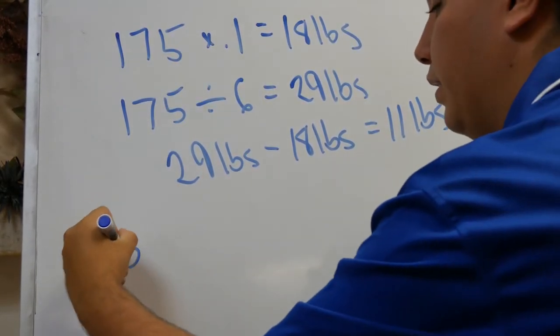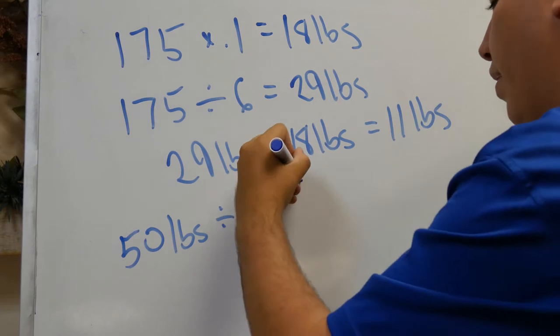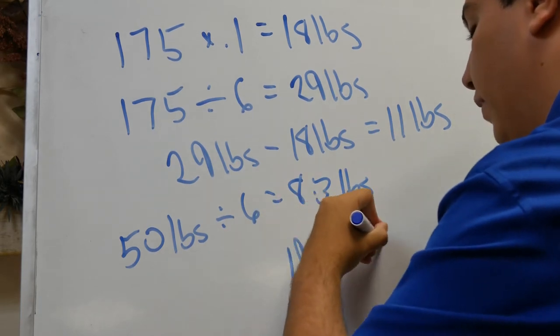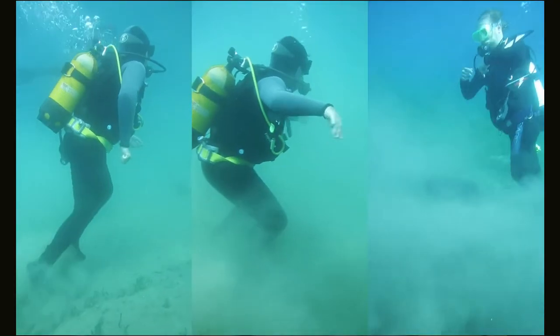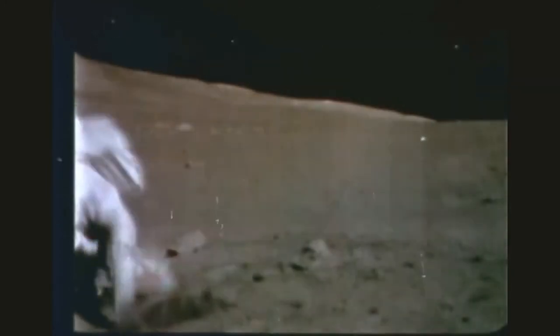We also take the PLSS weight — about 50 pounds — and divide that by 6 since we're bringing it along, which comes to about 8.3 pounds. That means we need about 19.3 pounds of additional weight in order to simulate lunar gravity here on Earth. The dive process involved three different simulations. On each dive, we did different speeds of walking as well as jumping and picking things up to simulate activities astronauts would do on an EVA. We even simulated falling and getting back up, a consequence many Apollo astronauts faced while performing activities on the moon.